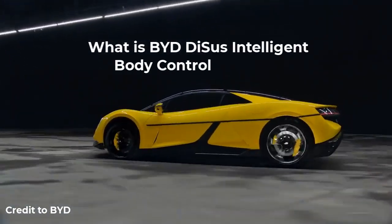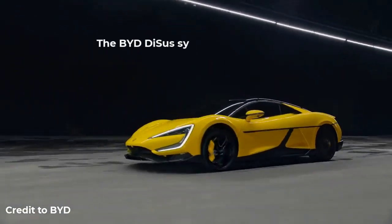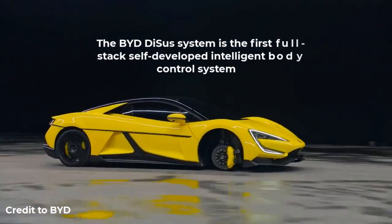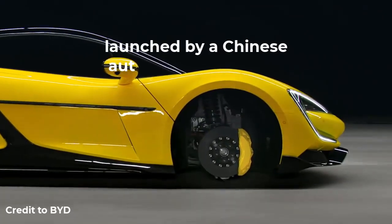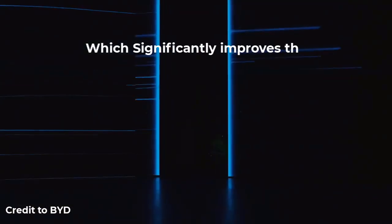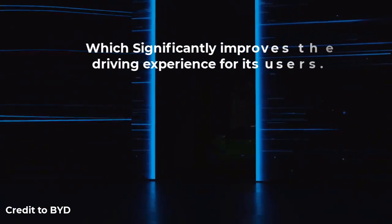What is BYD DiSus Intelligent Body Control System? The BYD DiSus system is the first full-stack, self-developed intelligent body control system launched by a Chinese automobile company. It is a dedicated system for new energy vehicles which significantly improves the driving experience for its users.